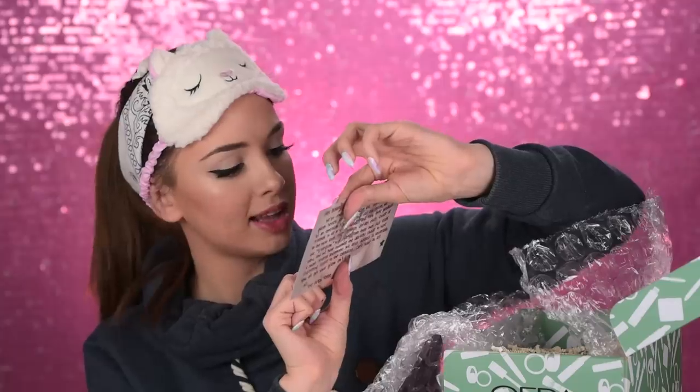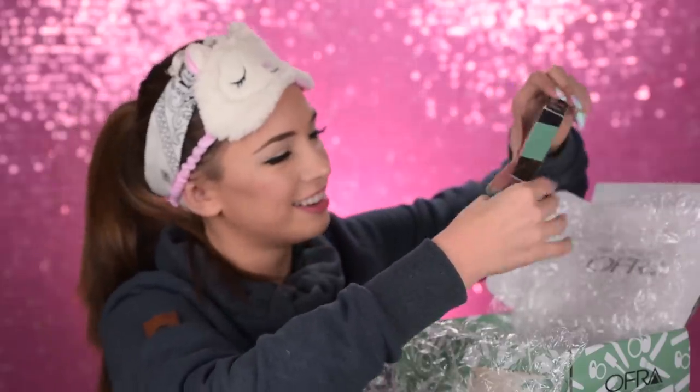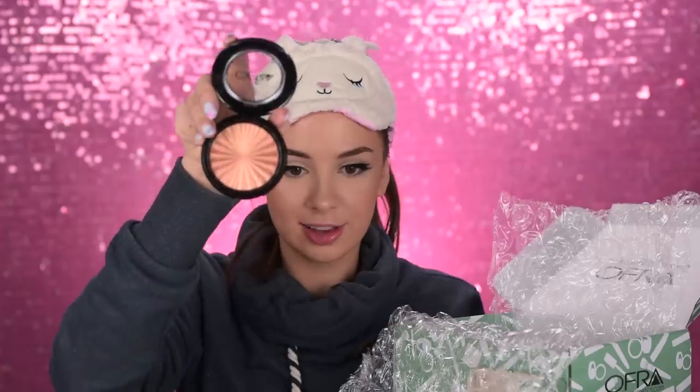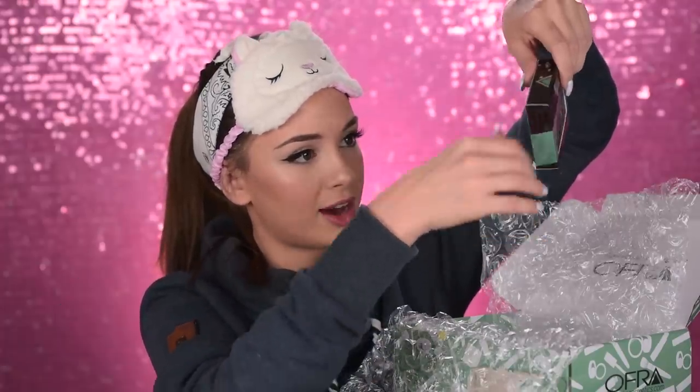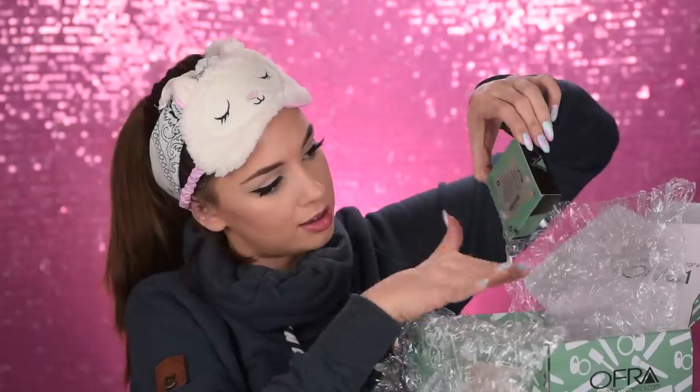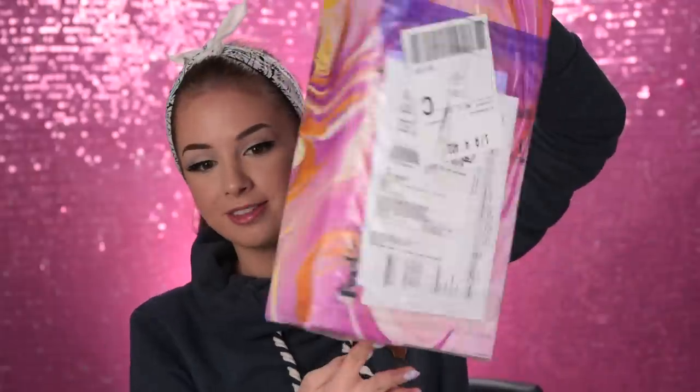Now we're moving on — I have one more from Ofra. This one doesn't smell like coffee. Oh, this is their collab with Nikki Tutorials! They have three highlighters and one lipstick. Oh, so many stars — and they're all different sizes! This is the highlighter Blind the Haters. They also have Glow Goes and Glazed Donut — oh, that's the one for me! I think this one is going to work the best for me. And this is a liquid lipstick — I like that color!